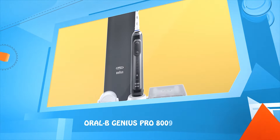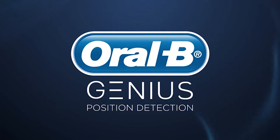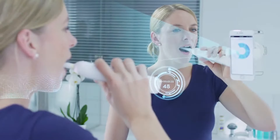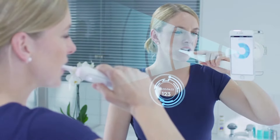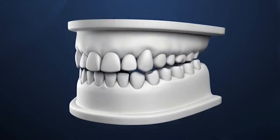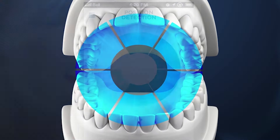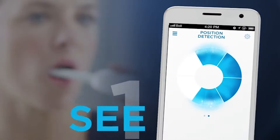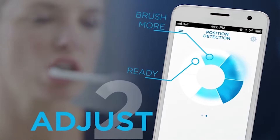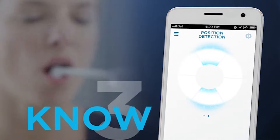Number four: Oral-B Genius Pro 8000. Discover position detection technology — the app will guide you with simple indications. Each of the six segments is related to a region in your mouth. You will see where you have brushed and simply adjust your brushing routine until all blue areas are gone, so you know you never miss a zone.